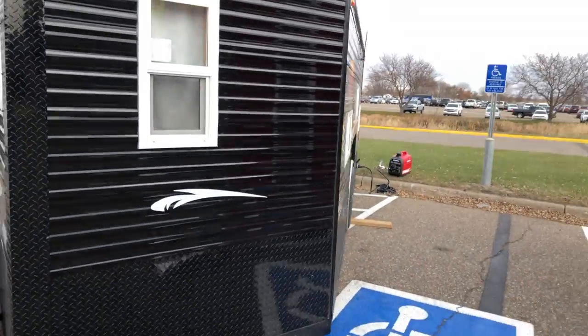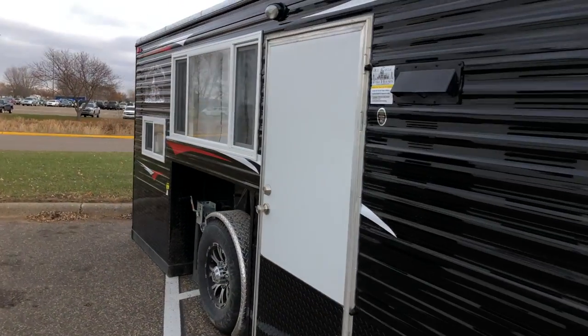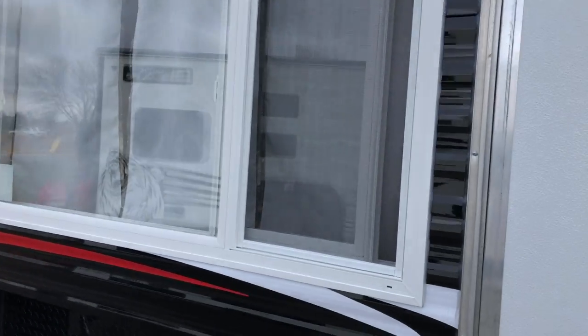A little Honda generator — the 2200, which is the new model for 2018. What do we got? The Ice Castle — which one is this one? I'm not seeing a model number, so we'll just go check it out. Hello there, just doing a little sneak peek of some of the shelters.